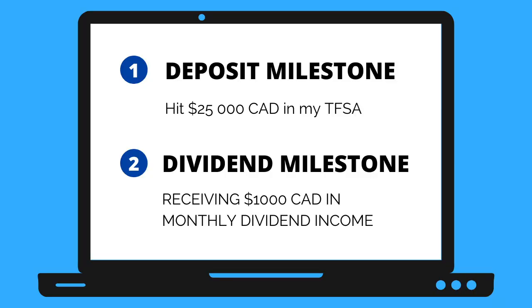We're back within the second week of the new year to quickly update everyone on what occurred during my dividend growth portfolio this week. If you're new here, I have two goals for this portfolio right now: reaching $25k worth of deposits in my TFSA and reaching a thousand dollars in monthly dividend income.